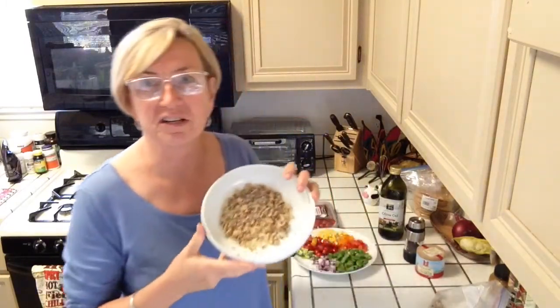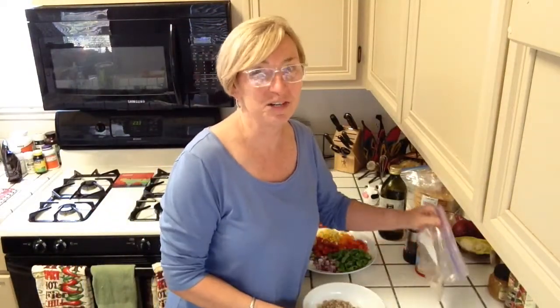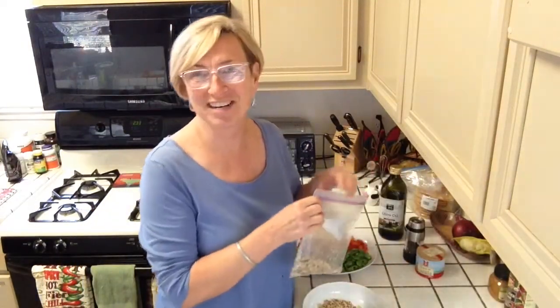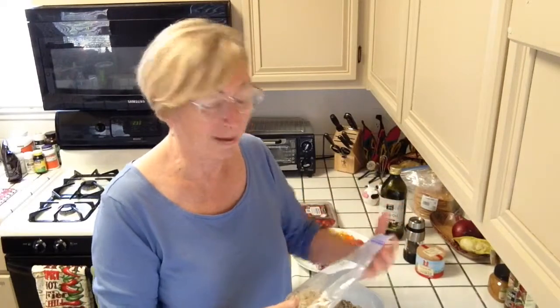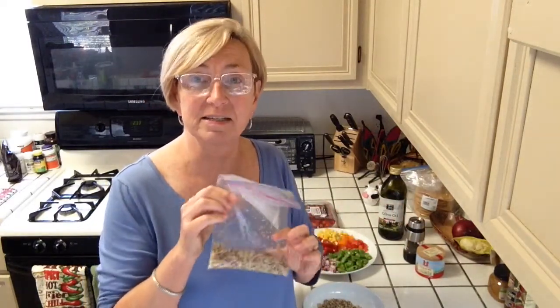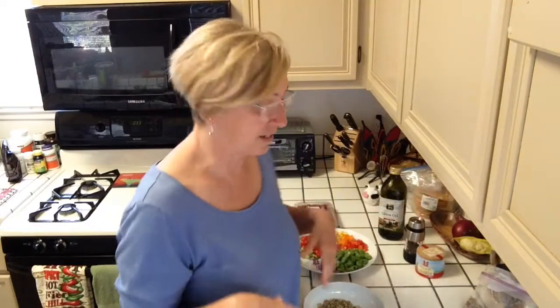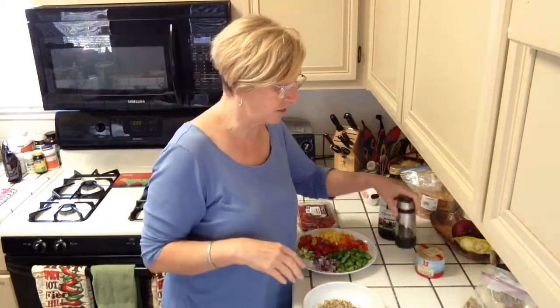I'm going to start out with fresh quinoa — well, it's not really fresh, but it's been frozen fresh. I make a whole batch of this and freeze it in one-cup containers like this, then use about a half a cup per serving. You can use it the following day in the fridge, or you can refreeze it. It's really easy and good to do it that way.